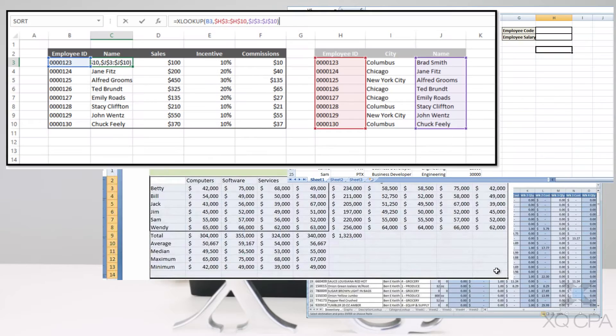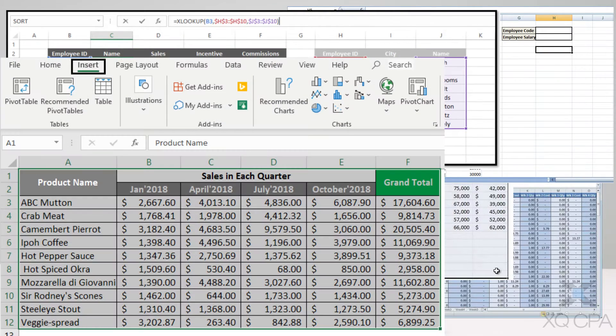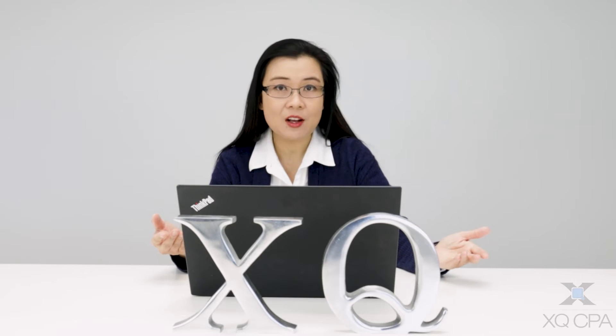Welcome to the XU CPA channel. Today our topic is going to be what do you need to know about accounting for your business. A small business owner approached us and expressed that he might be starting some additional business, and he's thinking rather than using QuickBooks or any accounting system, he would maintain his books on Excel. Is that a good idea, and what is the correct methodology you should be thinking of in terms of implementing the most effective and efficient accounting system?